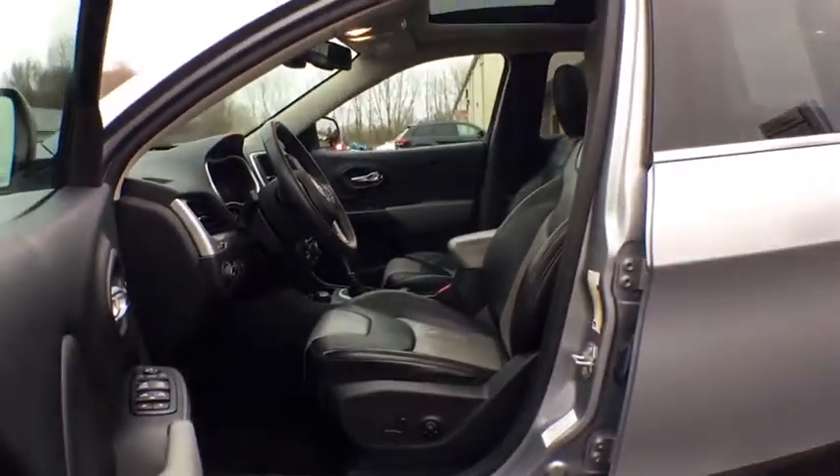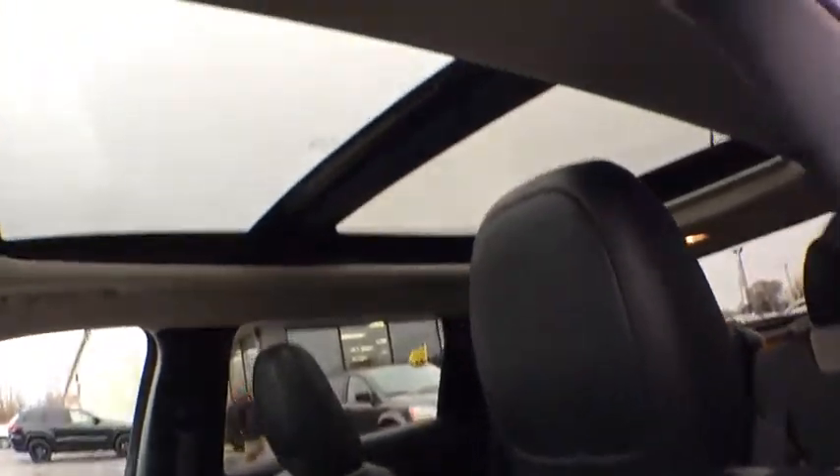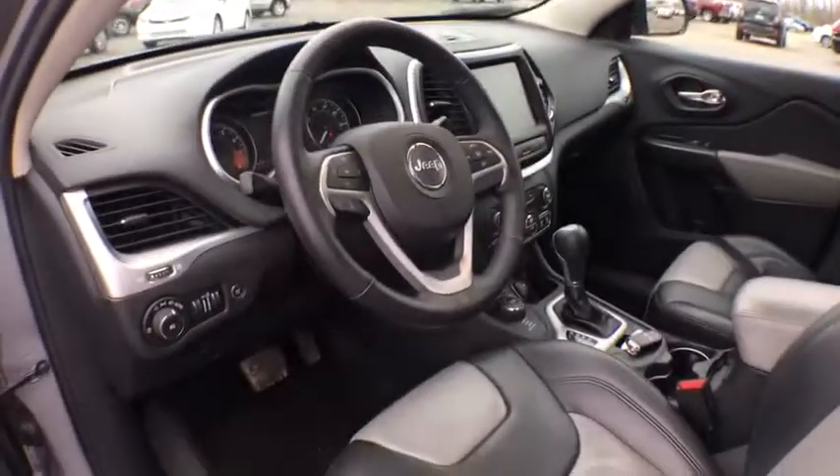One owner, adjustable steering wheel, cruise control, keyless start, four-wheel disc brakes, aluminum wheels, four-wheel drive. Come take a test drive today!